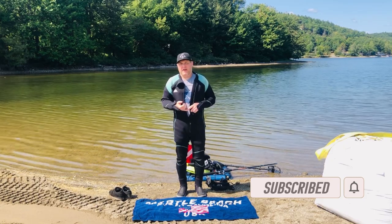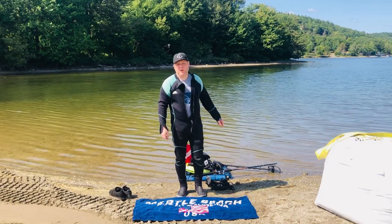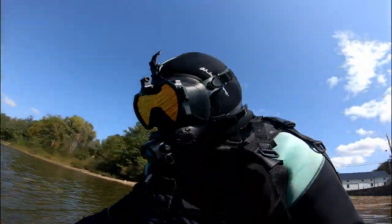I'll be using my Garrett AT Gold metal detector along with my Nemo dive system. So let's get in and do this.